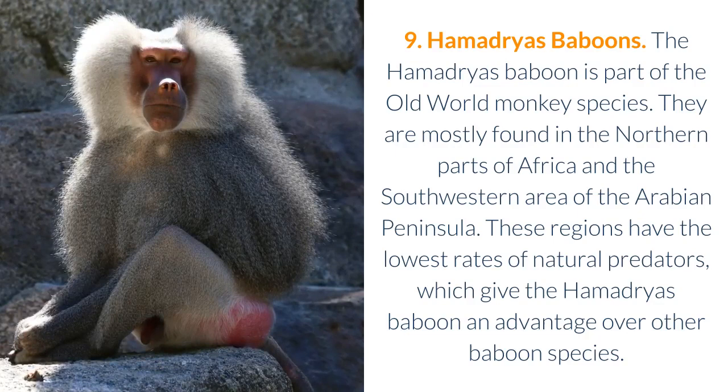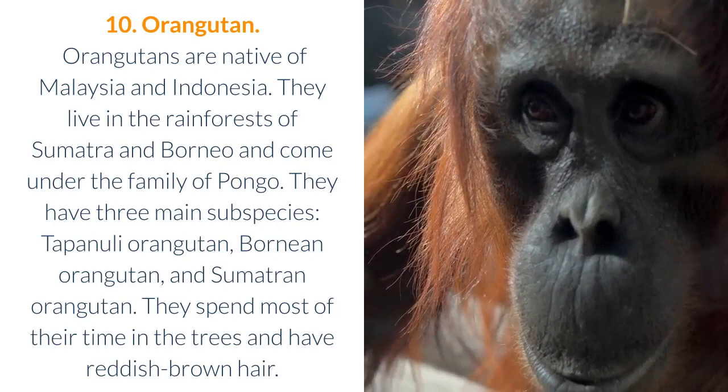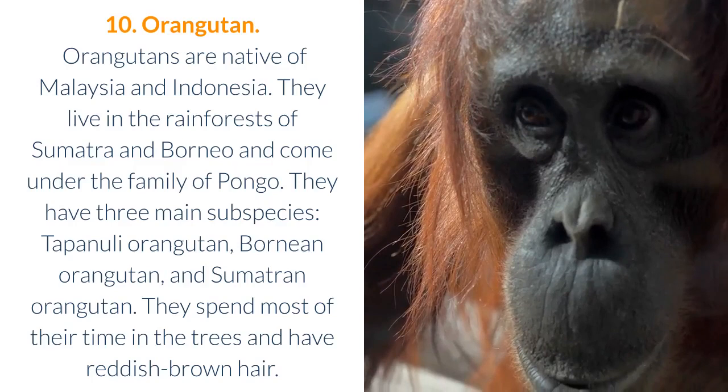10. Orangutan. Orangutans are native to Malaysia and Indonesia. They live in the rainforests of Sumatra and Borneo and come under the family of Pongo. They have three main subspecies: Tapanuli orangutan, Bornean orangutan, and Sumatran orangutan. They spend most of their time in the trees and have reddish-brown hair.